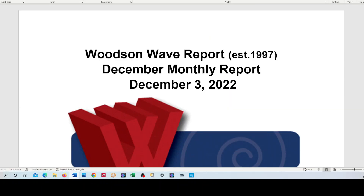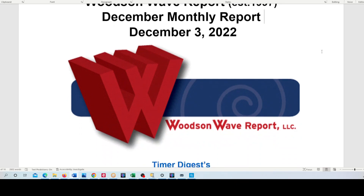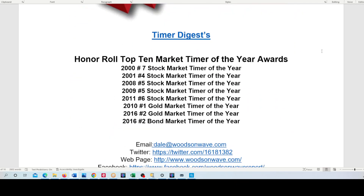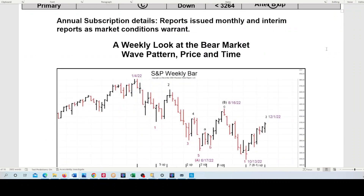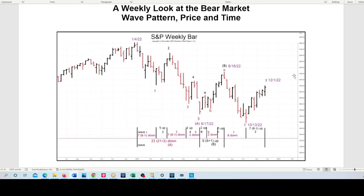Let's go to the December monthly. We don't usually show you what we put out to our annual subscribers — they get monthly reports and then reports as market conditions warrant. This is in our December monthly. I want to show you this weekly chart of the bear market — the breakdown internally within Wave A, the subwaves, and B, and so far C.